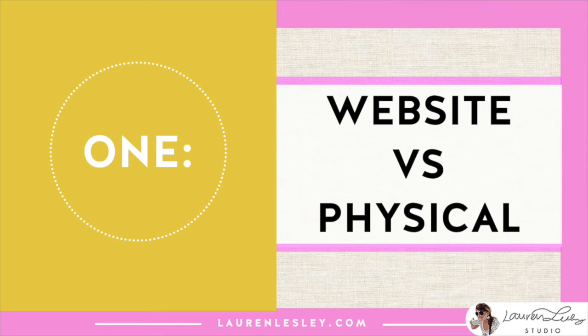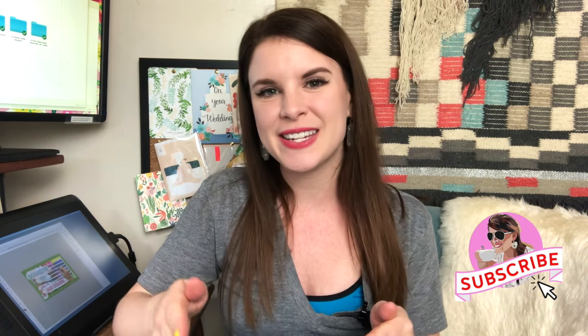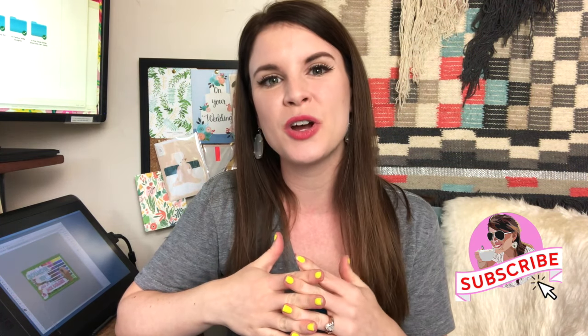My first tip is having a website versus a physical book. In today's world it is 2019 going on 2020, and you definitely still need both. Any art director interviewing you will expect you to have both a website and a physical book. You can have both collections on your website using a site like Squarespace, WordPress, Wix, or Shopify. You can also embed your Instagram if you use it for your textile design work, just make sure it is on the professional side.